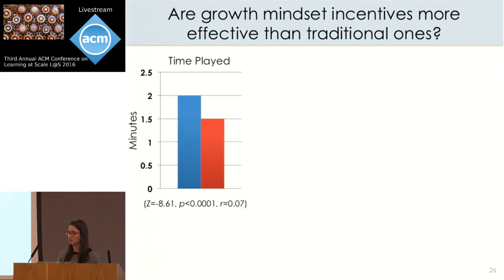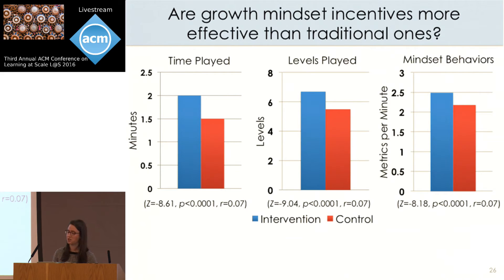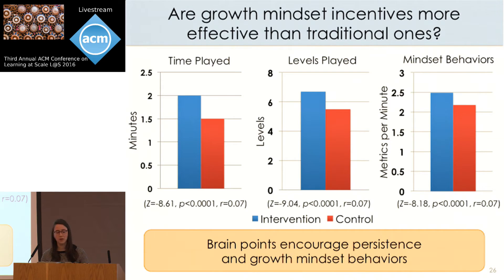Results showed that students in the BrainPoints condition played significantly longer and played significantly more levels than those in the control condition. Students are playing for a short time — about a median of two minutes — because as with many online websites, there's a sharp drop-off where many students quit quickly. But even despite this short overall period of play and the diversity of contexts, the BrainPoints intervention encourages students to persist for more time. We also found that students in the BrainPoints condition exhibited significantly more growth mindset behaviors during play, showing that BrainPoints actually encourages the behaviors it incentivizes.